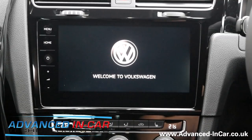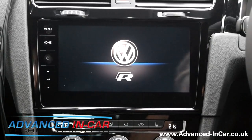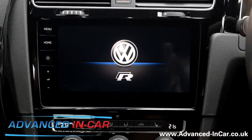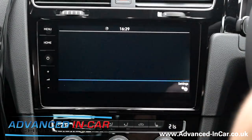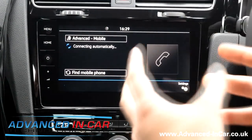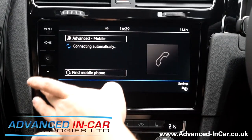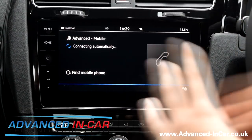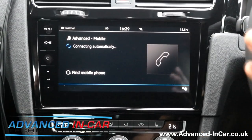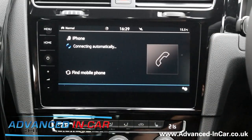Hi guys, it's Tim from Advanced In-Car Technologies. Today we're very quickly going to be running through this new 2017-2018 Discover Nav Pro system with gesture control. It's got a massive screen - you normally get it with the Golf 7.5, the new Tiguans and all that sort of stuff. It's a nice big display and we're getting our phone paired up at the moment. I'm going to run through some of the core features so that if you're thinking about buying it, you can see what it's all about.